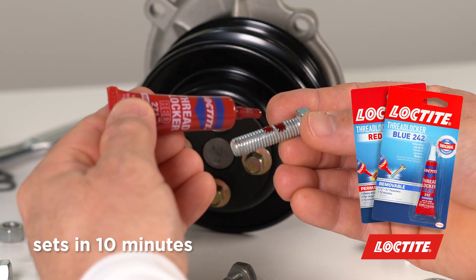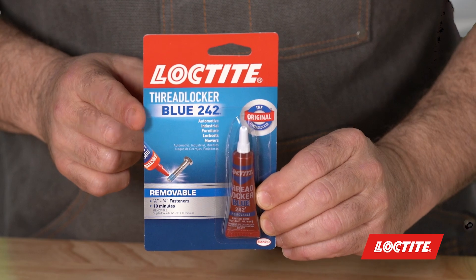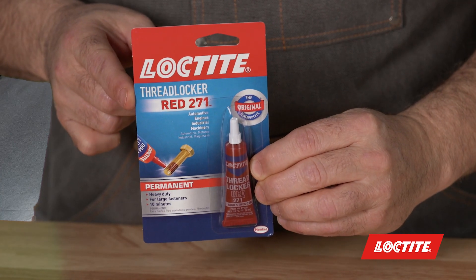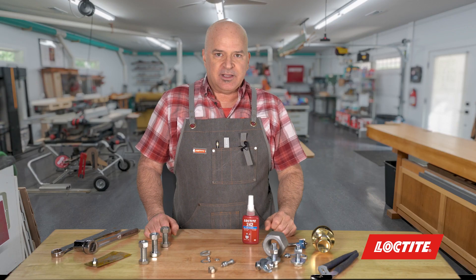Just put a couple drops where the threads will be, tighten, and allow to cure. The 242 Blue formula works on fasteners up to 3/4 of an inch and is removable with a wrench. The 271 is for high strength bolts bigger than one inch, and you need heat to remove it. Both products prevent rust from forming.